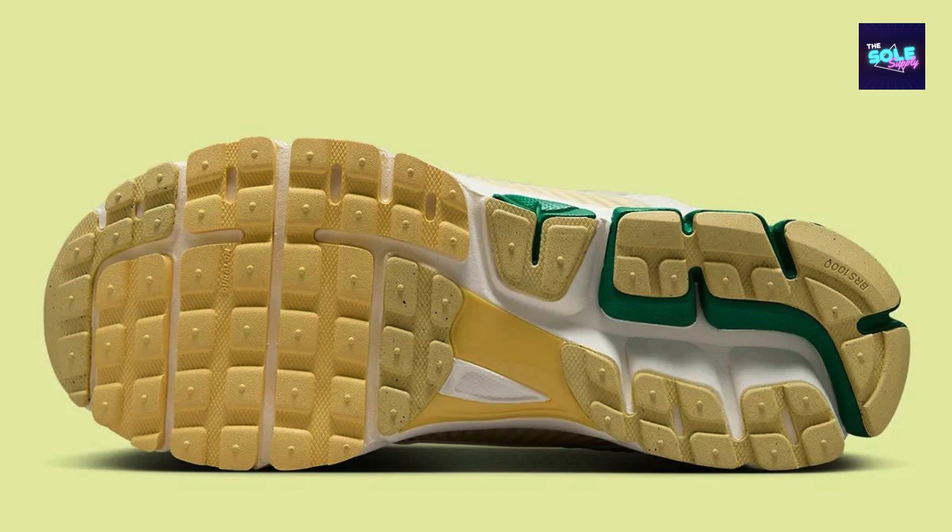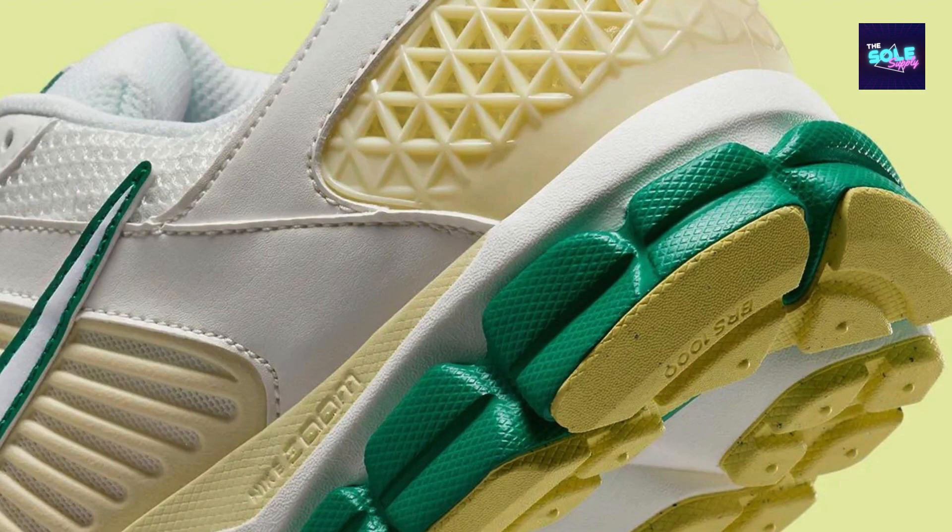Additional points to consider: released in summer 2024, it might be harder to find now depending on stock availability. The retail price is $160 USD, and it is primarily available in men's sizes.